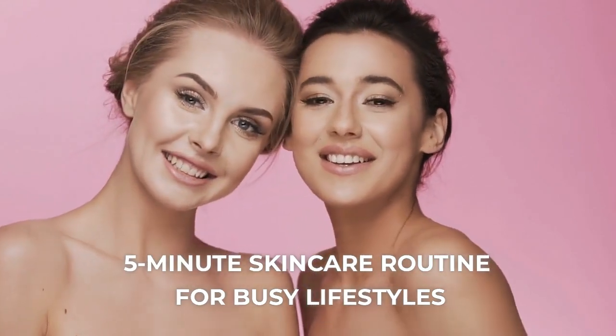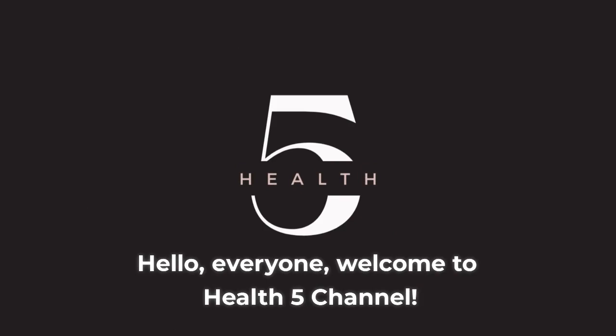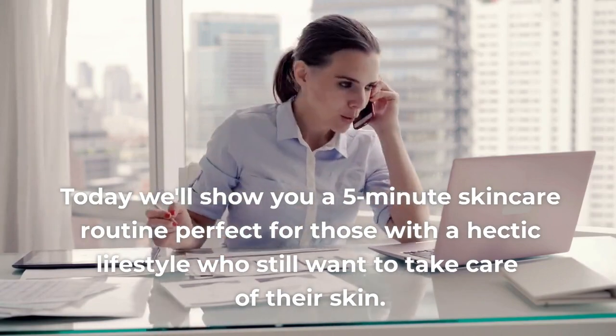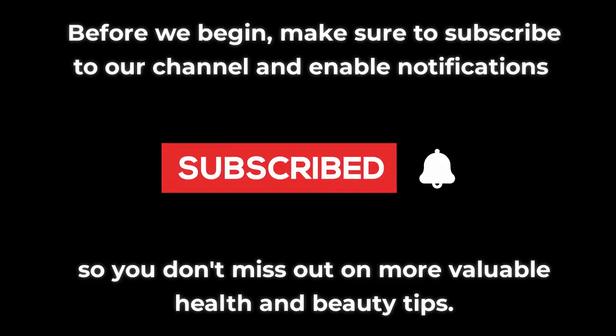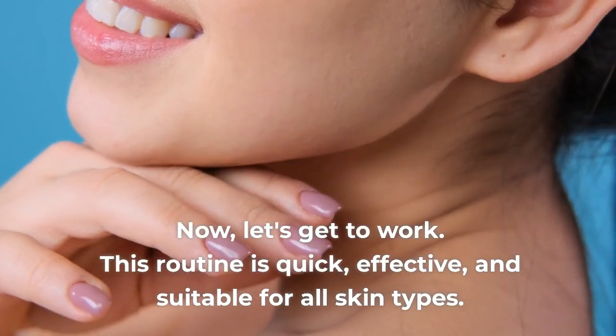5-Minute Skincare Routine for Busy Lifestyles. Hello everyone, welcome to Health 5 channel. Today we'll show you a 5-minute skincare routine perfect for those with a hectic lifestyle who still want to take care of their skin. Before we begin, make sure to subscribe to our channel and enable notifications so you don't miss out on more valuable health and beauty tips. Now let's get to work.